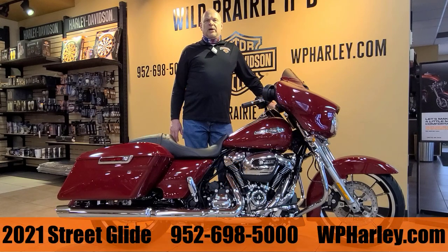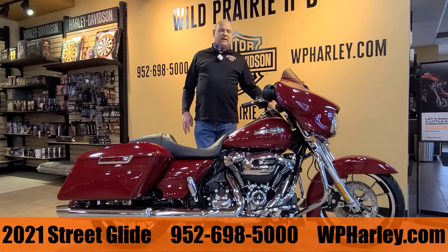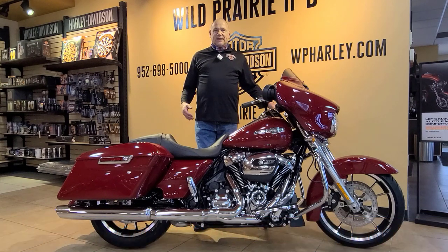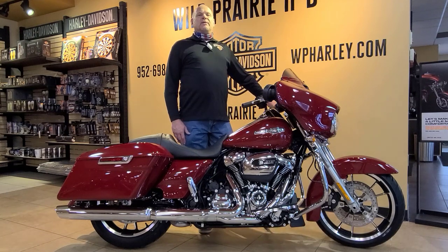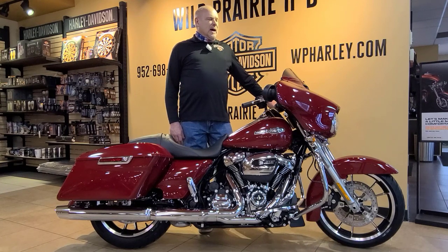Hey everybody, Bob here with Wild Prairie Harley-Davidson in Eden Prairie. I want to present to you another one of our latest arrivals here at the shop. This one is a 2021 Street Glide Standard in billiard red — awesome color. If you haven't seen this bike in person yet, you really owe yourself a trip down to the shop. Check it out, great looking bike.